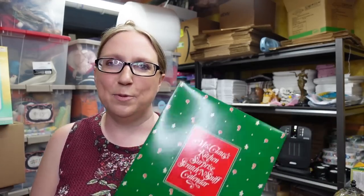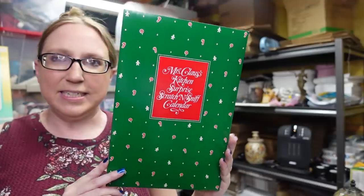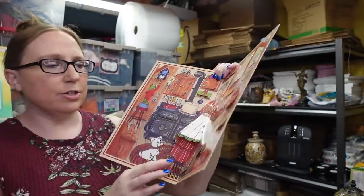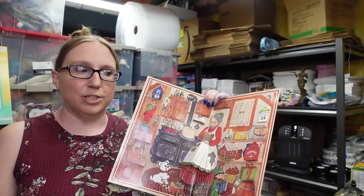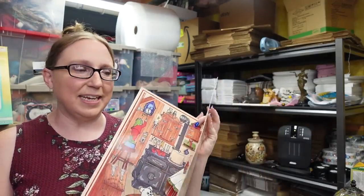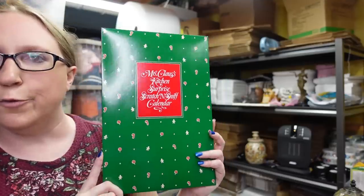Here's an Avon piece I had never seen before — the Mrs. Claus's Kitchen Surprise scratch and sniff calendar from 1983. It's in the original cardboard but has been used. It's like a little fold-out, kind of like a pop-up. Under each flap when you count down the days, you open it and there's a little image that is scratch and sniff — and they smell so good. They are still very highly fragranced, considering it's from 1983. I'm pretty sure I paid $1 to $2 for it and listed it as a buy it now for $39.99.